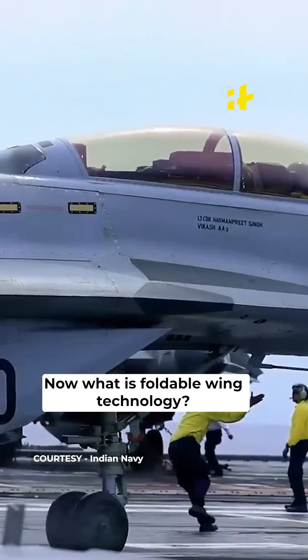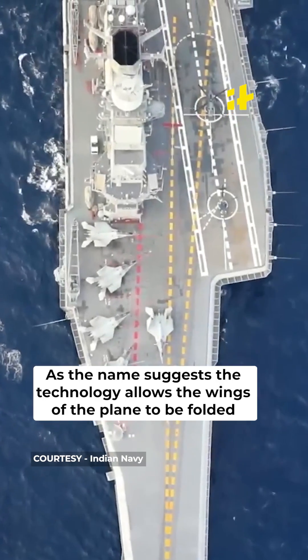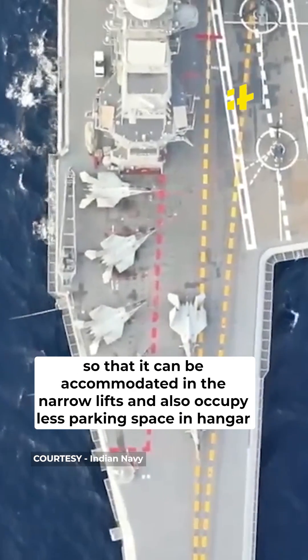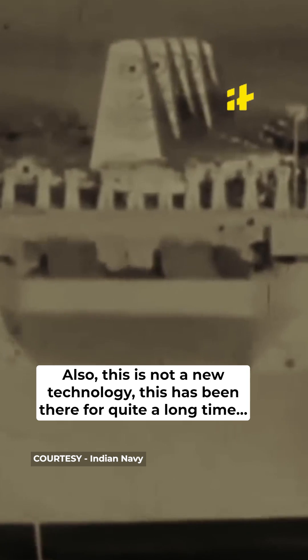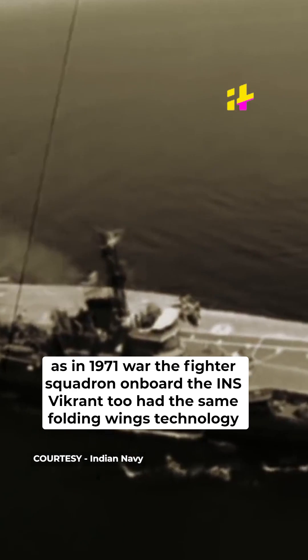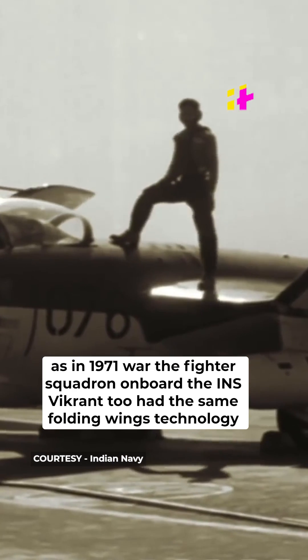What is foldable wing technology? As the name suggests, the technology allows the wings of a plane to be folded so it can be accommodated in the narrow lifts and occupy less parking space in the hangar. This is not a new technology — it has been around for quite a long time. In the 1971 war, the fighter squadron onboard INS Vikrant also had the same folding wings technology.